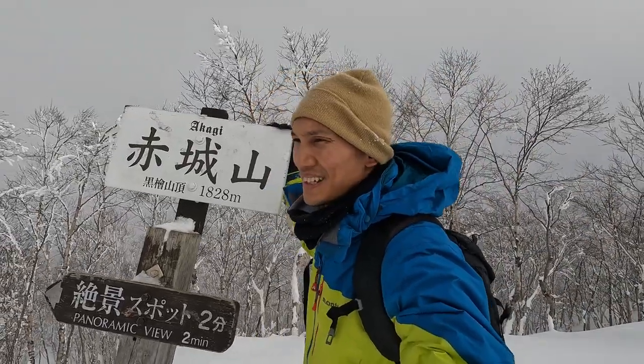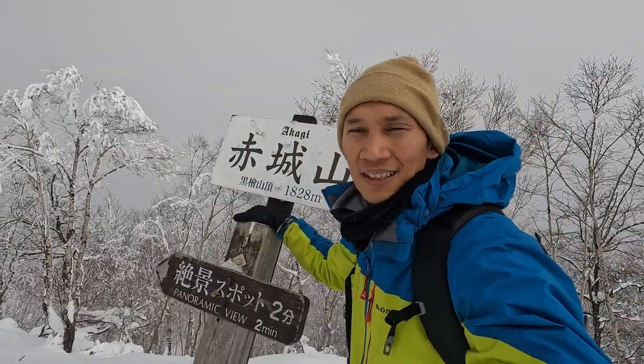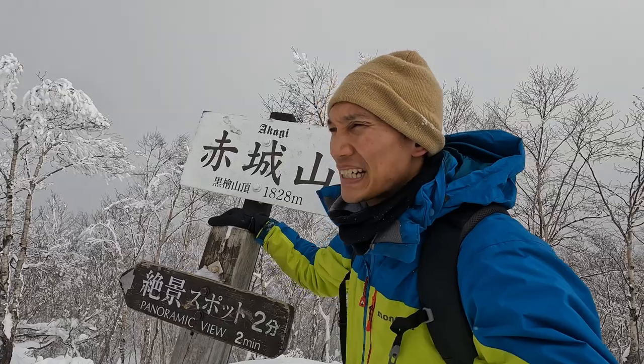It was an easy hike overall, but the snow was quite deep. I had a little slippery moment on the way.